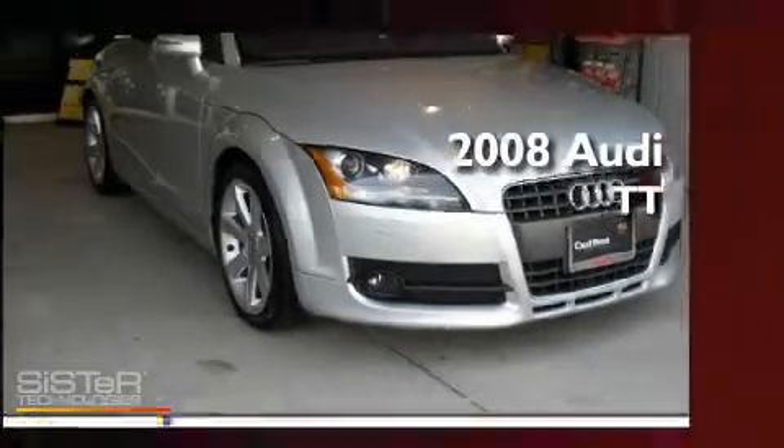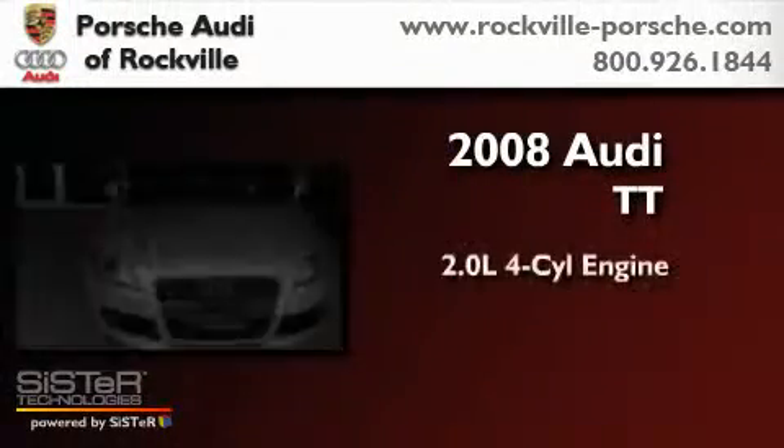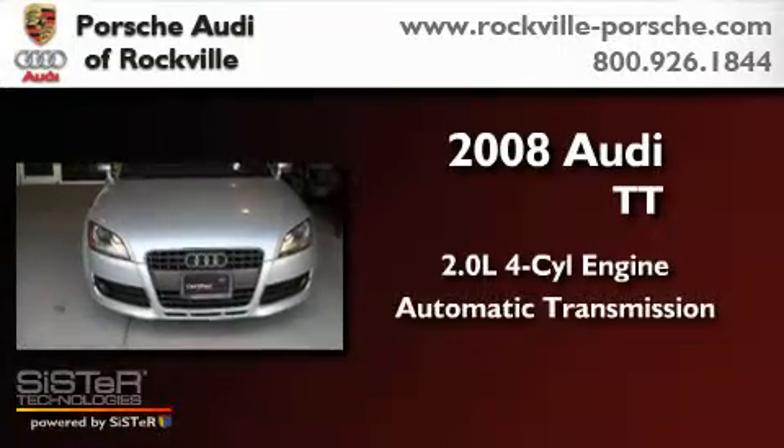This is a 2008 Audi TT. It features a 2.0-liter four-cylinder engine and an automatic transmission.